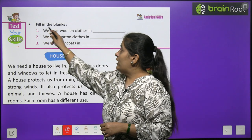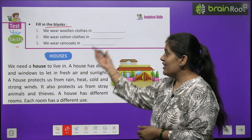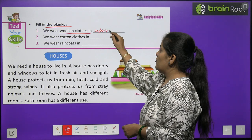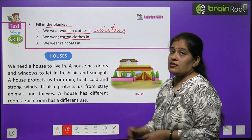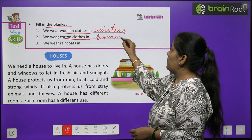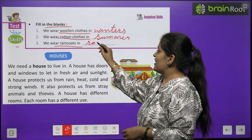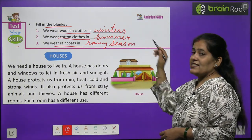Now let's test your skill - fill in the blanks. We wear woolen clothes in winters. We wear cotton clothes in summer. We wear raincoats in the rainy season.